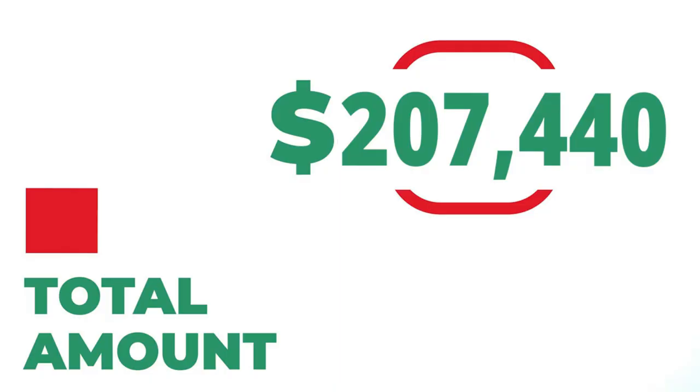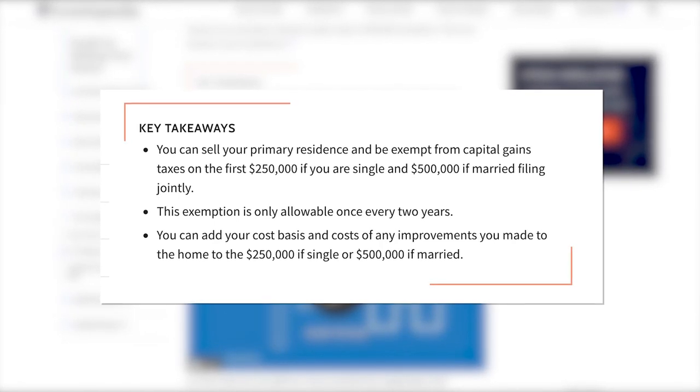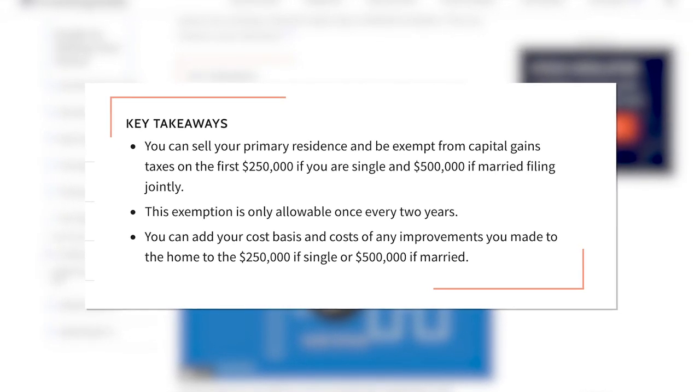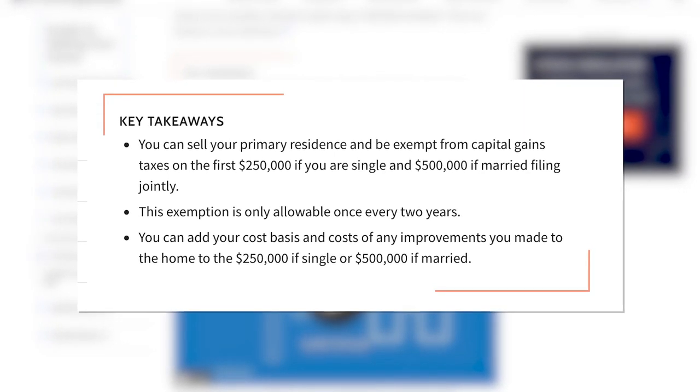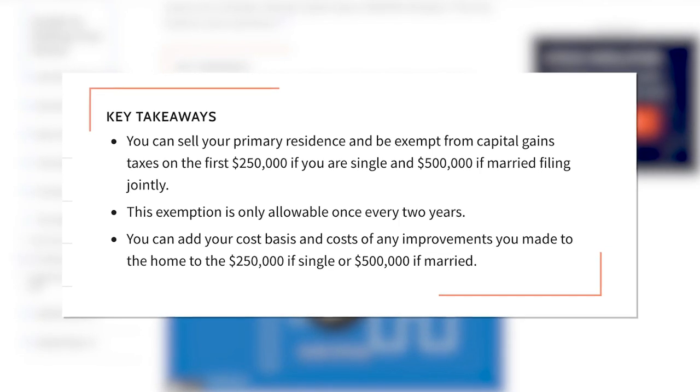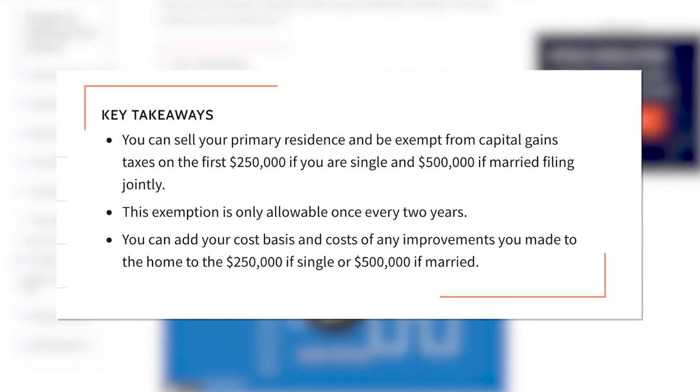But remember, that doesn't include any tax write-offs I've been able to get. What it took me to get into the property — those closing costs, the down payment, plus finishing my basement so I could have an extra bedroom to rent out — was $36,913. If we divide that by the profit I've been able to make, that $207,444, that gives me a 600% return on investment. I don't know about you, but I feel like that is a very good ROI. Not to mention the fact that I am not paying any capital gains tax on this investment because I have lived in it the entire five-plus years that I've owned it and I'm not making a profit over $250,000. Even if I was making a profit over $250,000, I could deduct out the amount I spent on finishing the basement. This is a really great investment that I don't have to pay taxes on when I sell it, which is another great benefit of investing in real estate.